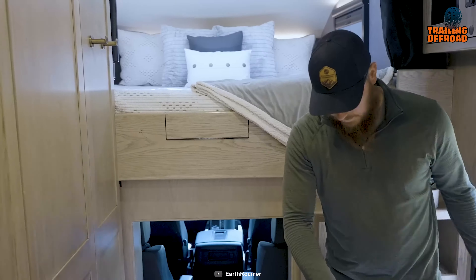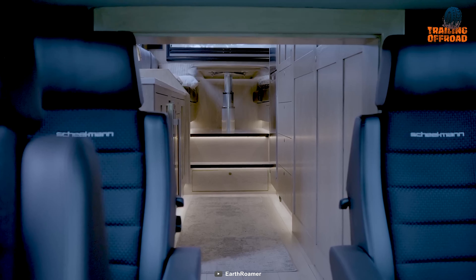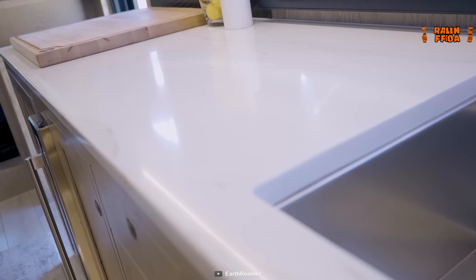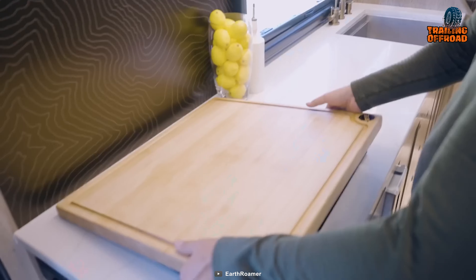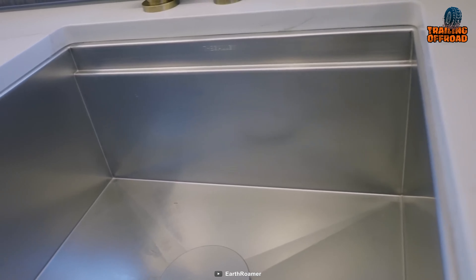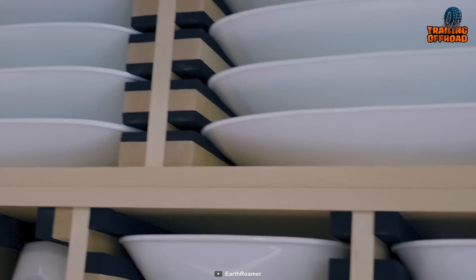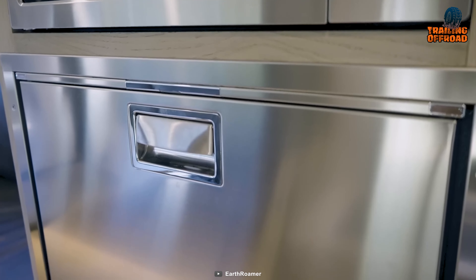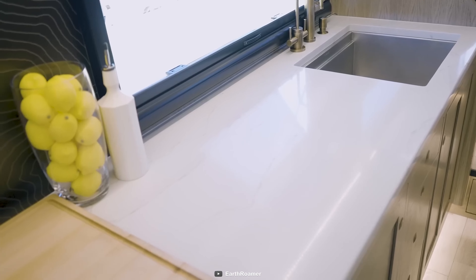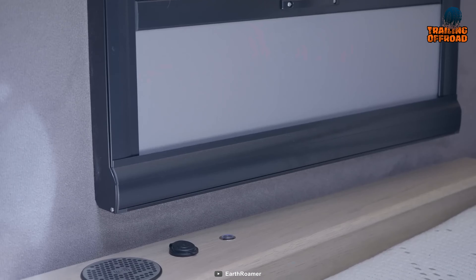Inside the Earthroamer SX, it's all about luxury on wheels. Customization is well served, with customers choosing their wood species, layout, and soft goods. The kitchen, crafted in collaboration with Ego, is a marvel of innovation, featuring a sink that doubles as a shower and various attachments for different needs. The interior feels spacious, and compared to the LTI model, this one takes it up a notch.